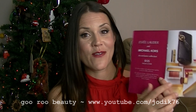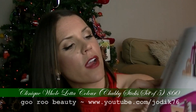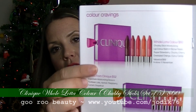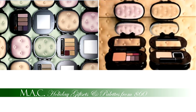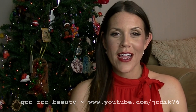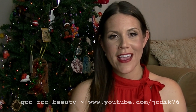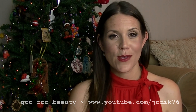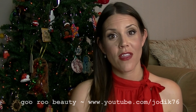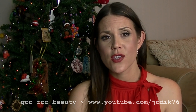Noteworthy gift sets from Clinique include a set of five Chubby Sticks valued at $69, going for $60. MAC also has a great holiday range this year with vintage glamour packaging — eyeshadow palettes and more, if not already sold out. Another gift worth considering is a gift that keeps on giving. I once received a Yankee Candle monthly subscription and it was absolutely divine — every month a new candle arrived on my doorstep. Think about the beauty subscription boxes available in Australia — Lust Have It and Bella Box.